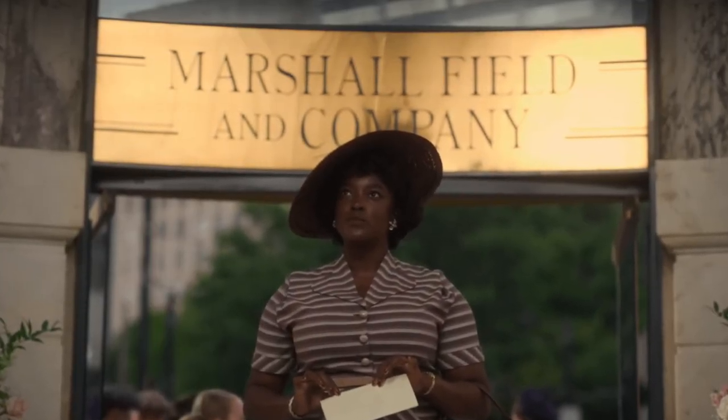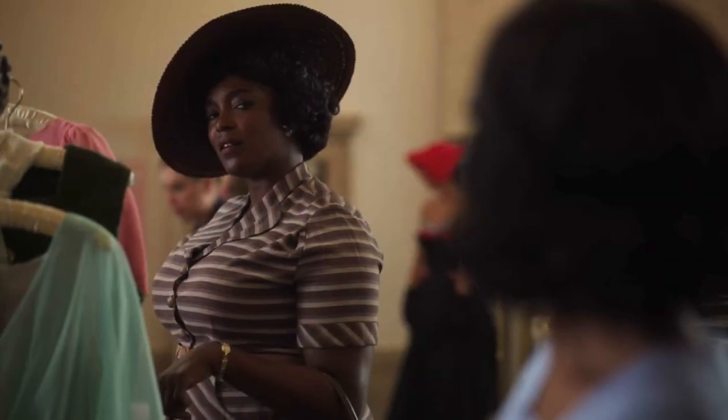Next we see Ruby going to Marshall Field's and Company. She put on her best outfit to apply for the job — she's wearing a horizontally striped top in grayish brown with white stripes, a matching grayish brown skirt, a brown hat, brown shoes, and a brown purse. She's clearly trying hard to get this job. But when she walks in, the quota is already filled — there's another Black girl already working there, wearing a blue dress.